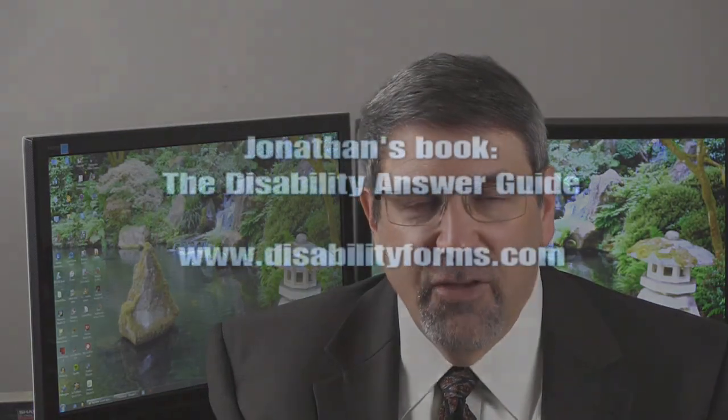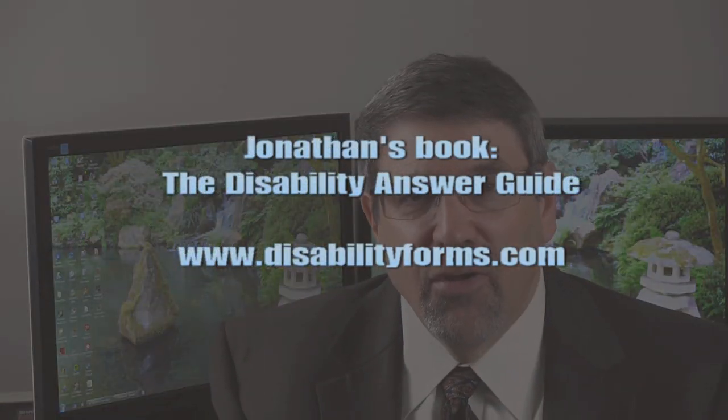If you're denied at recon, then you ask for a hearing, again within 60 days. But that recon stage — that first level of administrative appeal — some folks want to do on their own. They may have done a little research, they may have bought my book, The Disability Answer Guide, so they see how to do it. And there are plenty of reasons to do it on your own.